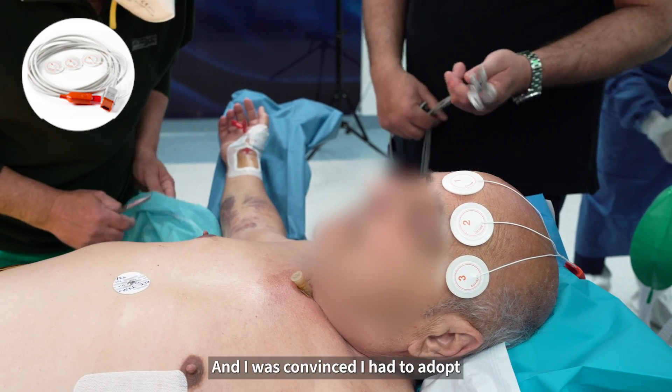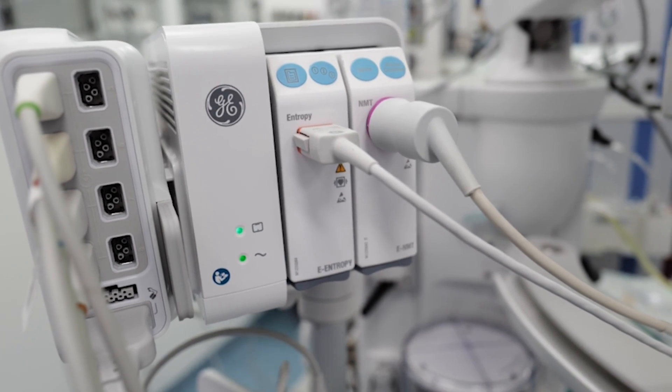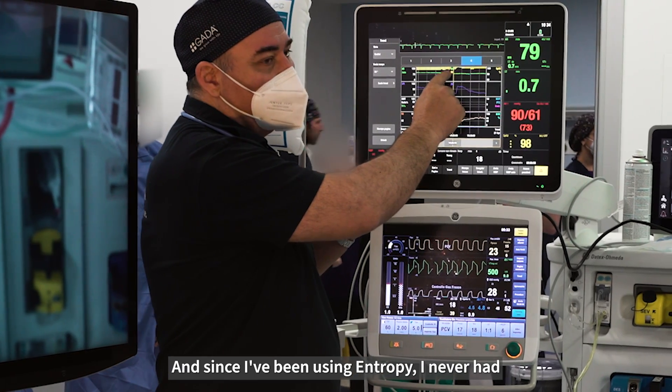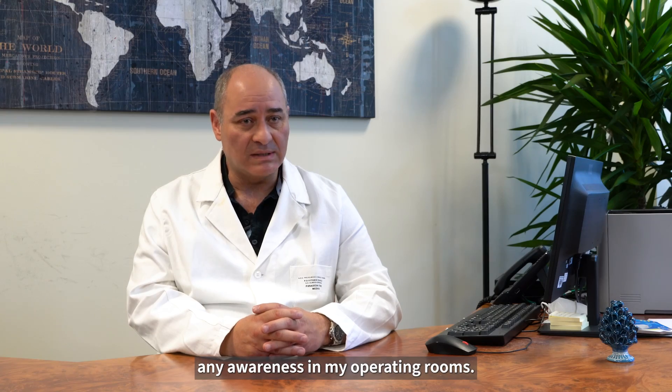I was convinced I have to adopt something in my operating room to avoid awareness. And since I've been using entropy, I have never had any awareness in my operating room.